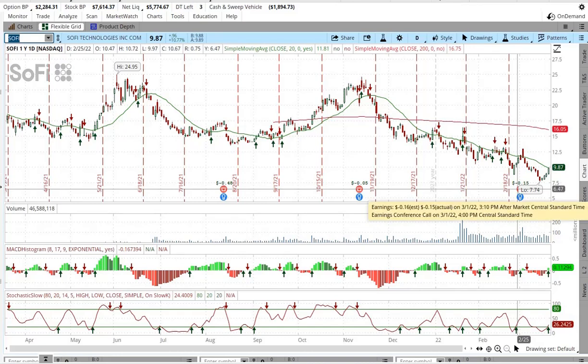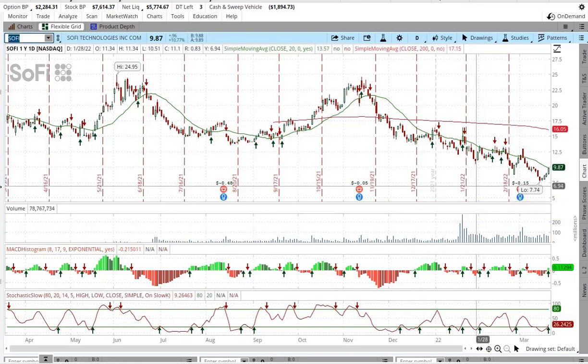They did get their banking charter. They've been really focusing on trying to get that banking charter up and running, and they finally got it. It's been a long time coming. So now they're an official bank — you can get checking, savings, all the official bank stuff.